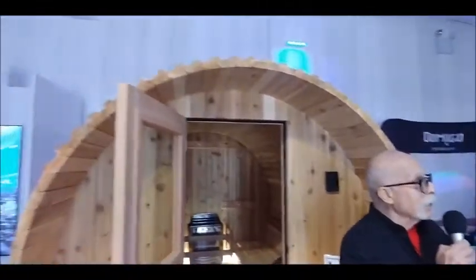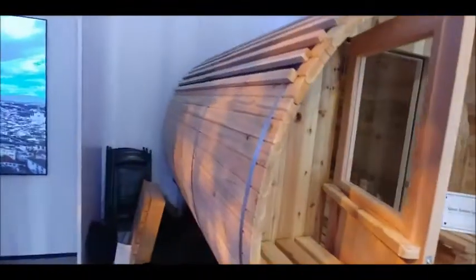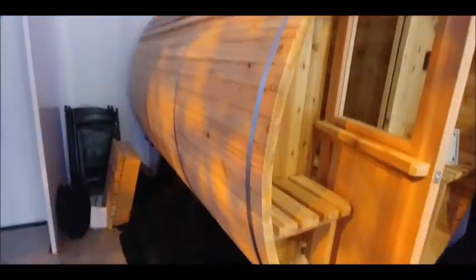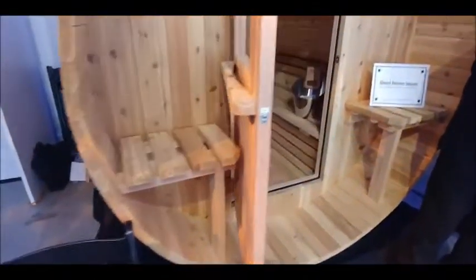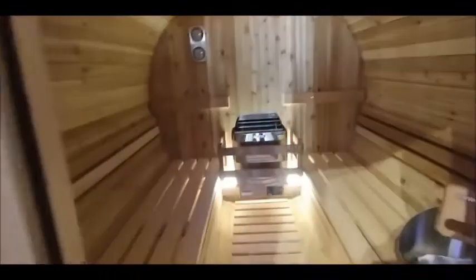Thank you. Well, this is just one of many different designs we make. We make both indoor and outdoor. This one is a barrel sauna, designed for outdoor use. The rain sheds off it very nicely. It can handle any sort of snow load. The thick, soft lumber makes it very energy efficient. In fact, when the sauna is 190 degrees inside, put your hand on the outside and you can barely feel the warmth. It's very well insulated.